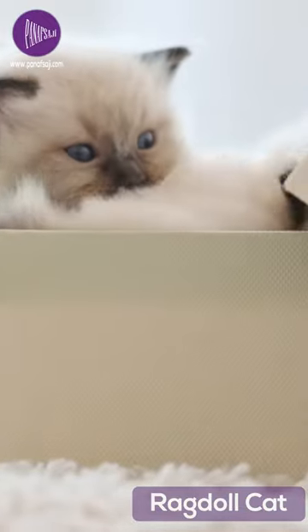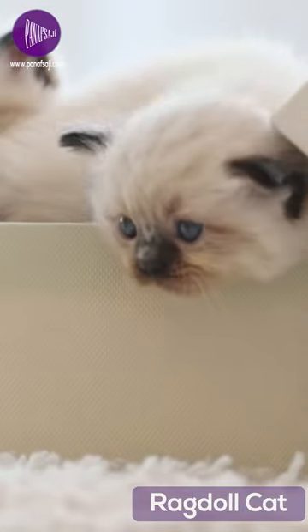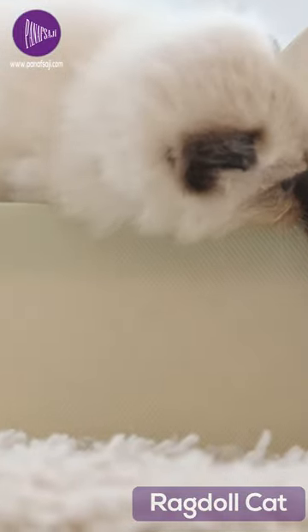Grooming-wise, Ragdolls are relatively high maintenance. They shed a moderate amount, and regular grooming is required to keep their coat in good condition. However, they are prone to certain health issues such as bladder stones and hip dysplasia.